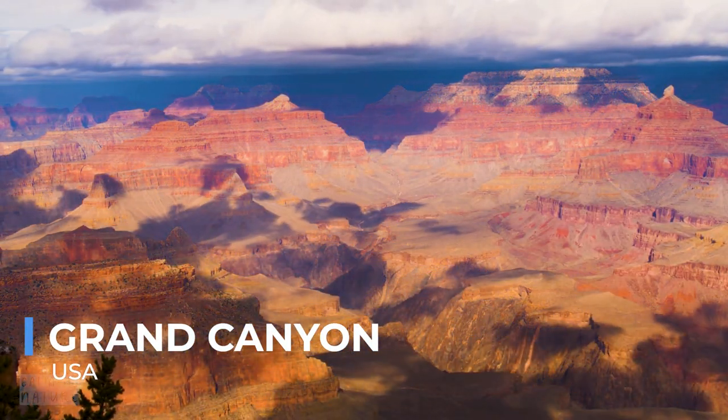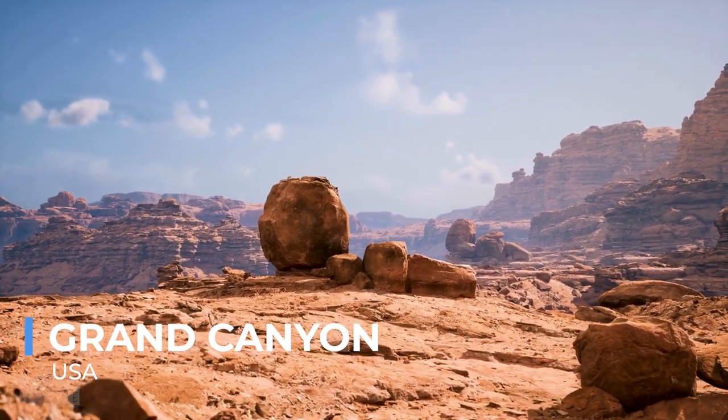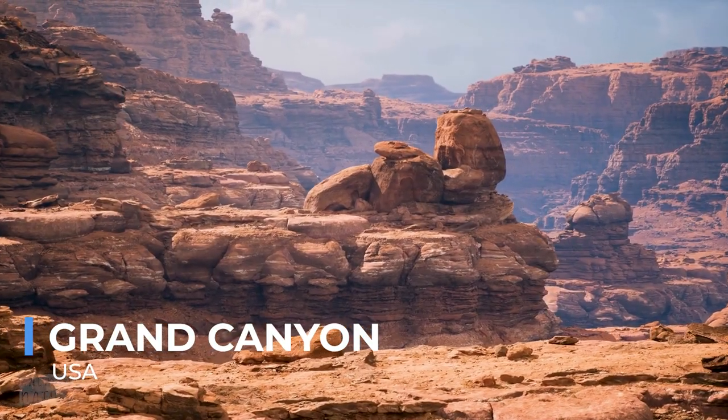The Grand Canyon is not just a natural wonder. It's a cultural icon, a source of inspiration and contemplation for all who gaze upon it, reminding us of the enduring beauty and mystery of the natural world.